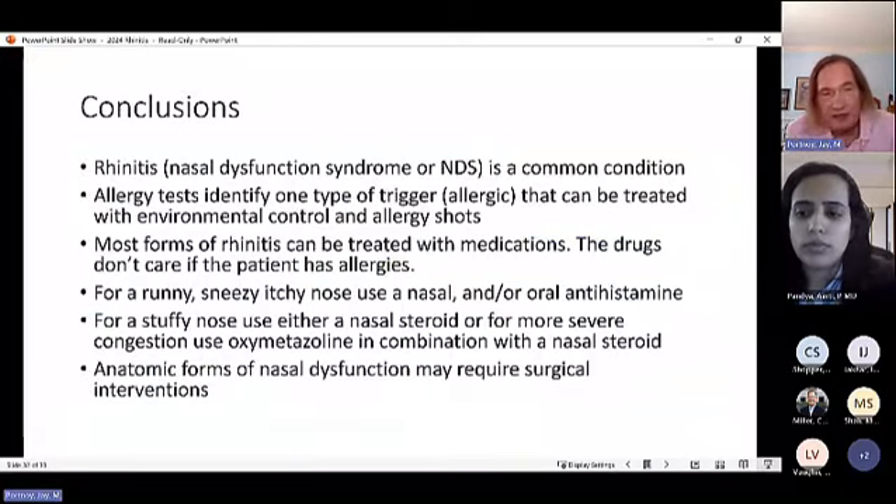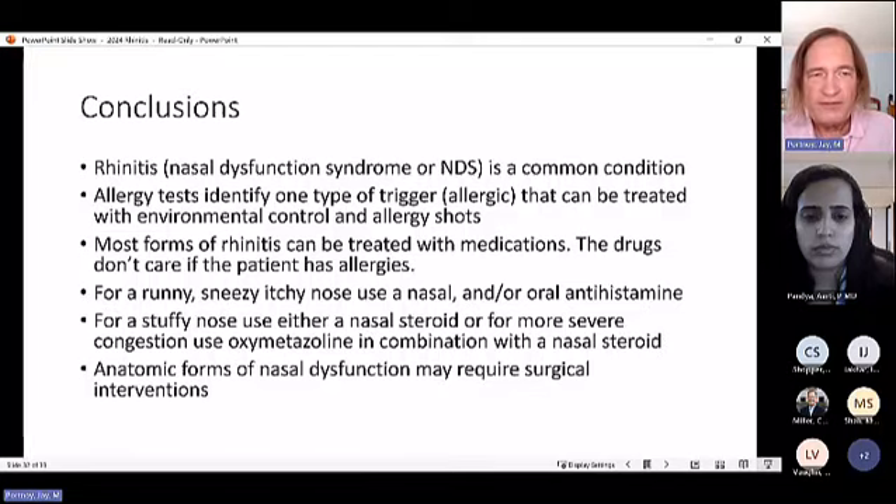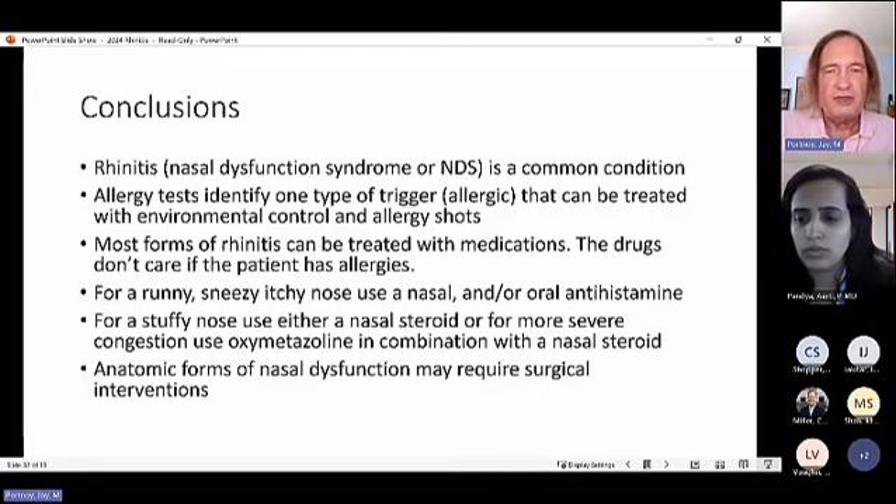In conclusion, Dr. Portnoy prefers calling it nasal dysfunction syndrome or nasal allergies rather than rhinitis. Allergy tests identify only allergic triggers, which can be managed with environmental control and allergy shots. Most forms respond to medications regardless of allergy status. For runny/sneezy/itchy nose, use a nasal or oral antihistamine with anticholinergic effects. For stuffy nose, use a nasal steroid; for severe congestion preventing sleep, add oxymetazoline. Anatomic nasal dysfunction requires surgical intervention.